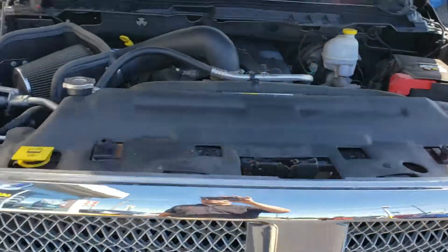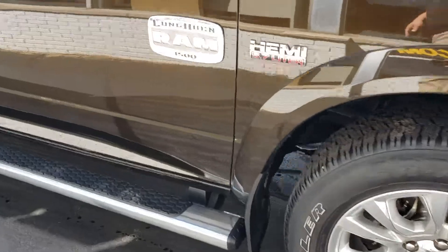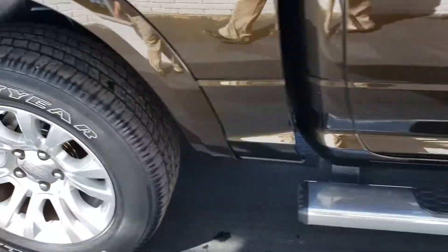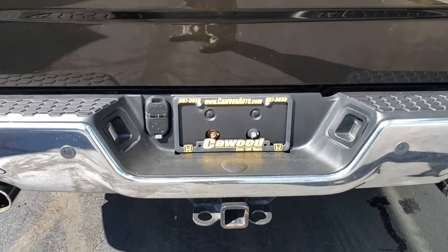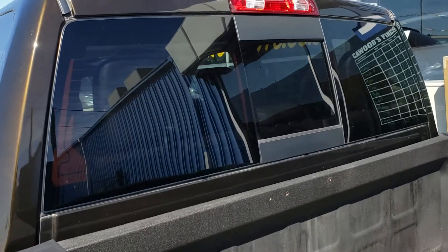Very clean. I like the color on this one and the craftsmanship that's went into it as well, even with this plate here. It's just a really nice truck. There are parking sensors all around, a towing package, spray-in bed liner, and power sliding mirrors.